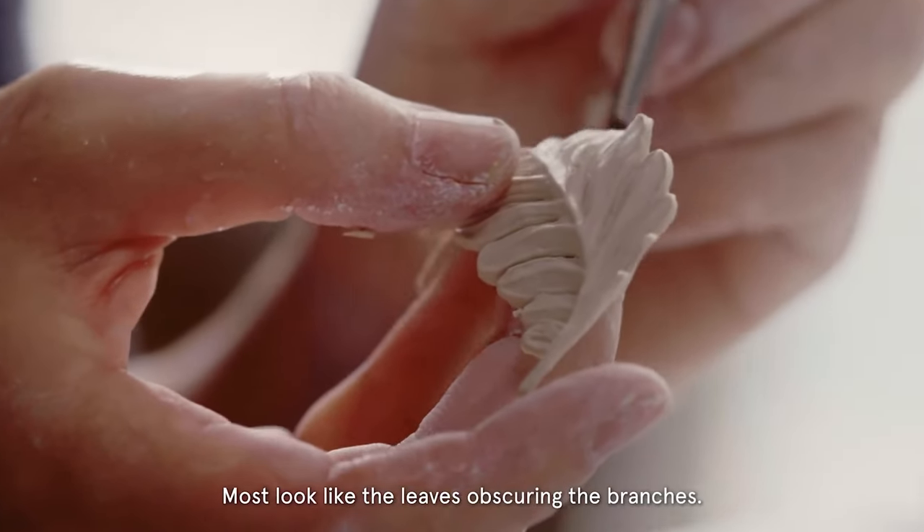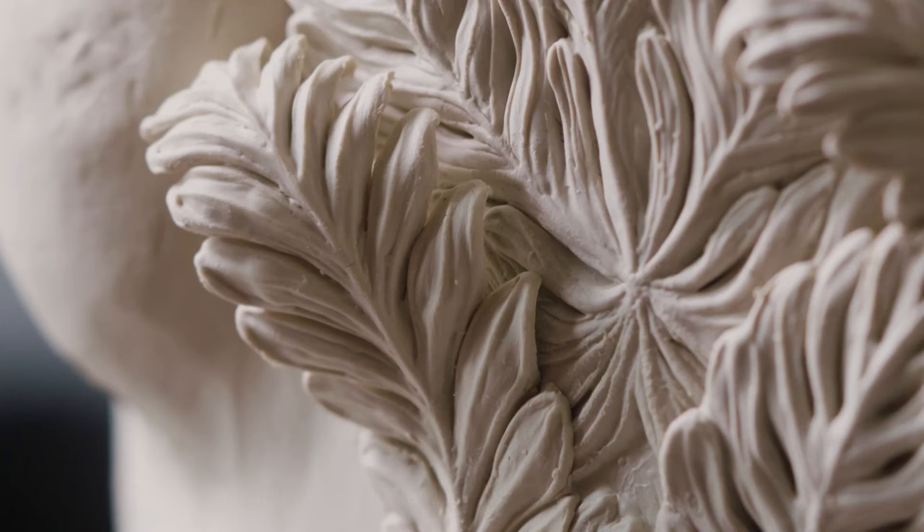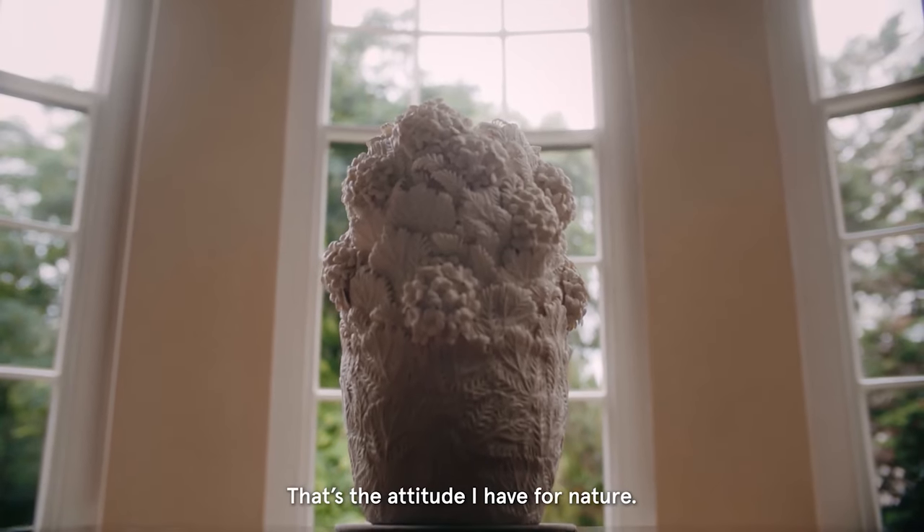Hosono makes art to express appreciation for the beauty of plants. Her work is meditative, repetitive, and time-intensive. The result is subtle, elegant, and one-of-a-kind.